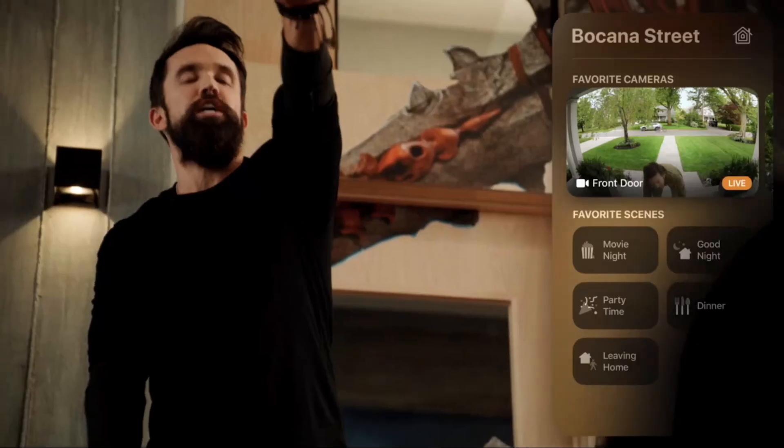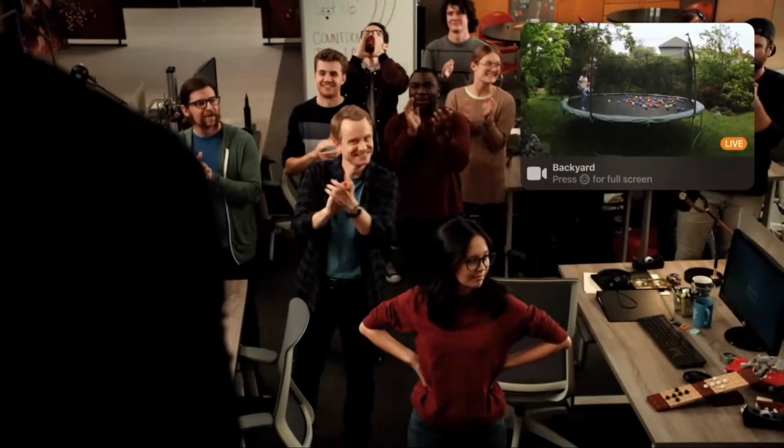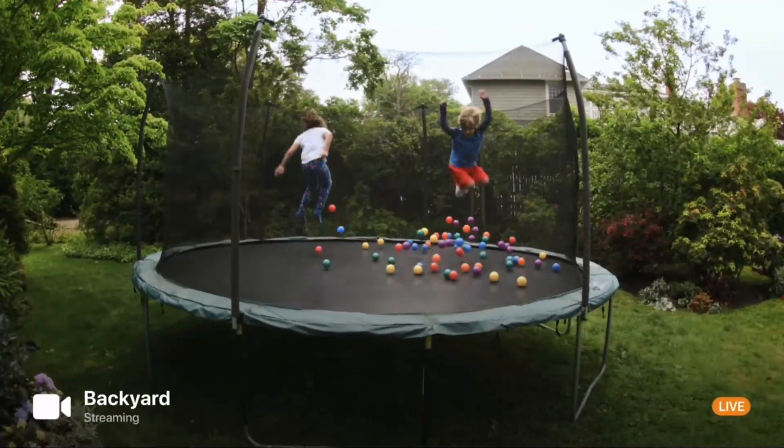And with Apple TV, you'll get a live view whenever someone rings the bell. In fact, all your HomeKit enabled cameras will be directly integrated with tvOS 14, so you can quickly bring them up in the new home view and control center. Or just ask Siri to pull up any camera at any time. You can even take any camera full screen, giving you a great view of what's going on. And we have even more coming to tvOS 14. Now let me pass it to Cindy Lin to tell you about it.